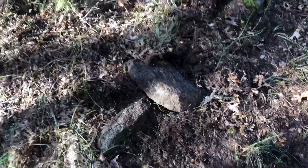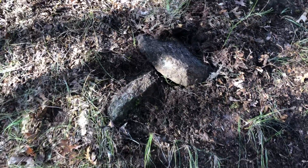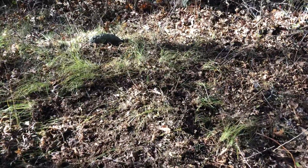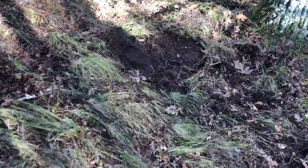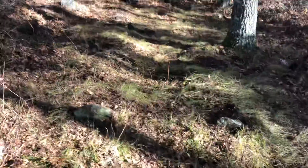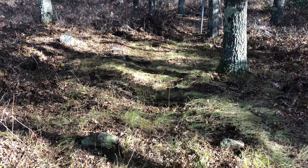Another foot stone with another dislodged field stone. Definitely a head or a foot stone matching headstone right here. So we have headstone, headstone, foot stone, foot stone that's buried. The complete cemetery is missing its sign.